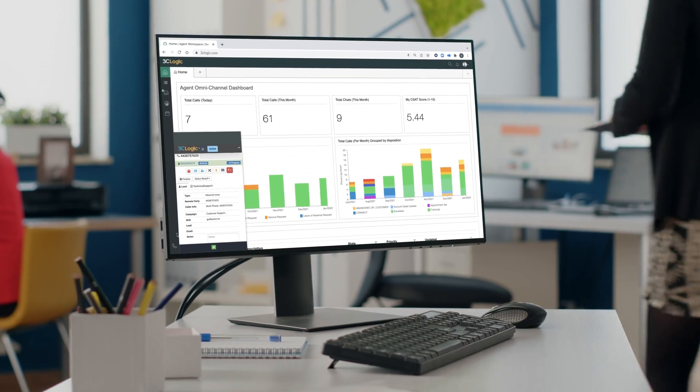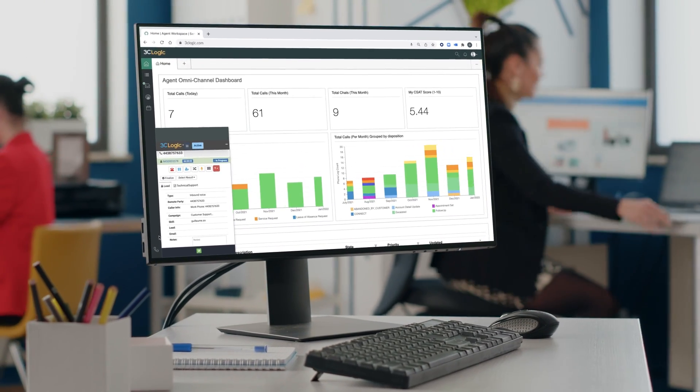Just one consolidated agent workspace. One voice solution. 3C Logic.